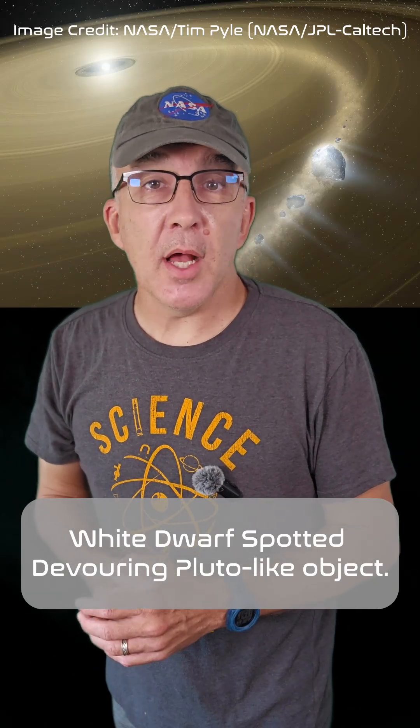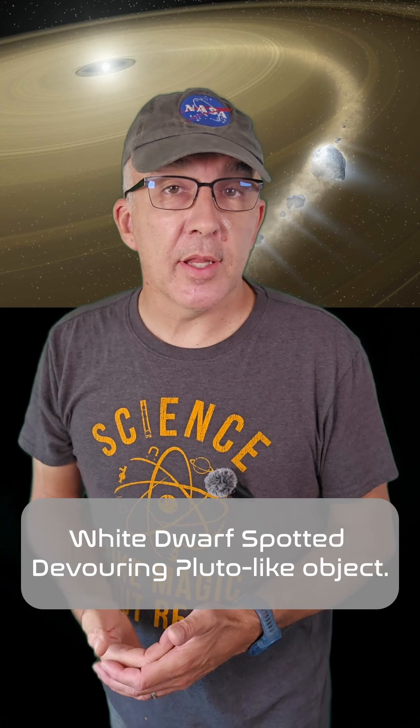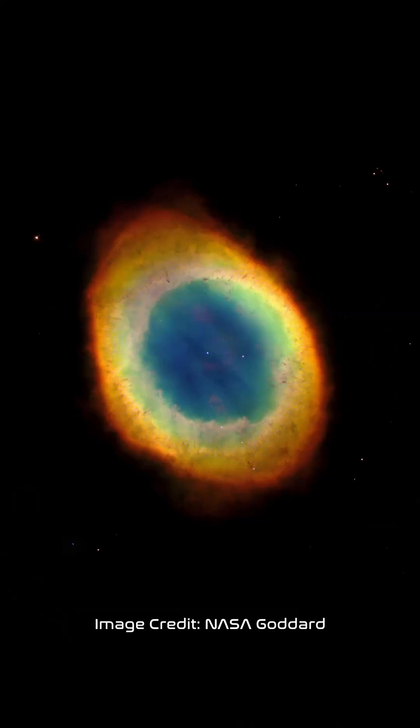Astronomers have used the Hubble Space Telescope's ultraviolet vision to see a white dwarf snacking on an object that looks a lot like Pluto. The reason this is so interesting is because our sun will one day become a white dwarf after it has gone through its red giant phase and left behind a planetary nebula that will slowly disperse. Will observers 5 billion years from now look back at the cooling remains of our sun from another star system and see it chowing down on a dwarf planet?